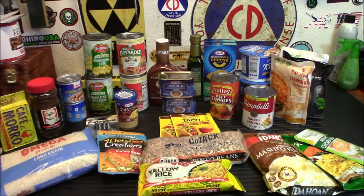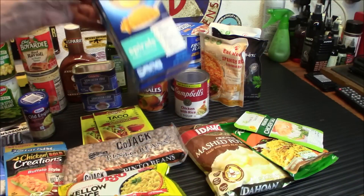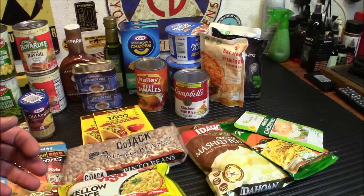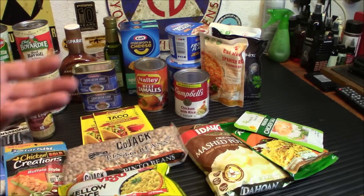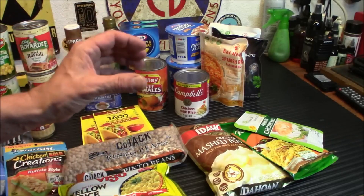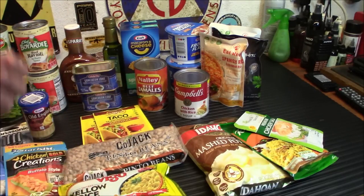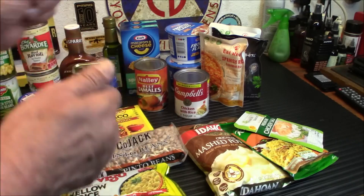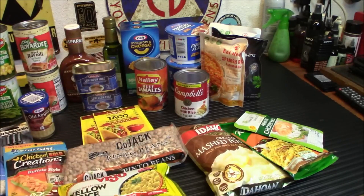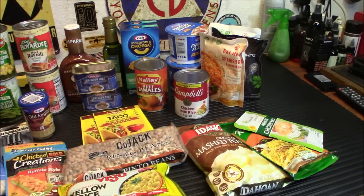Macaroni and cheese — a staple, gotta have it. I prefer the powdered brand. Yes, it does need milk — I have powdered milk put away. You can use water but it won't taste as good, or use canned condensed milk. The stuff that comes with cheese in the metal foil bag is good for about a year, then the cheese gets so hard it won't melt. That's why I prefer the powdered kind, and I have lots of powdered milk and condensed milk stored away as well.